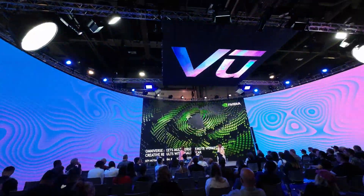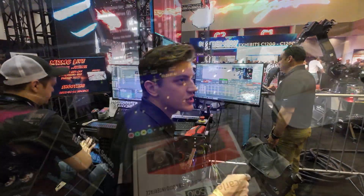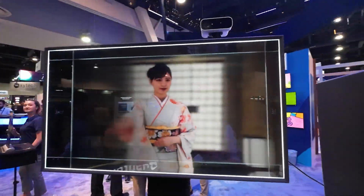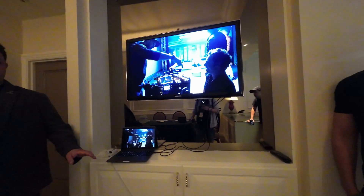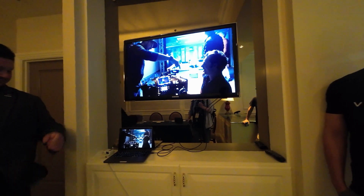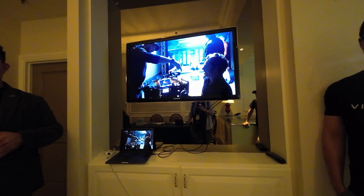Like and subscribe to have access to the full NAB 2022 update on virtual production and virtual production tools. But first, an updated Vive Tracker system specifically designed for virtual production. Let's go first with the Vive Mars Tracker video presentation and then jump straight to the interview.